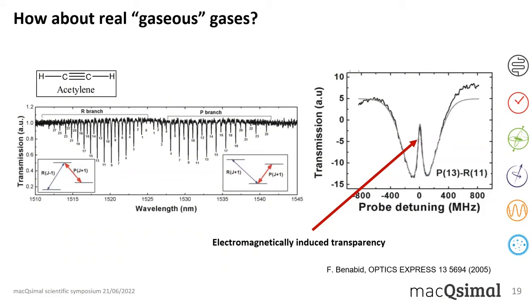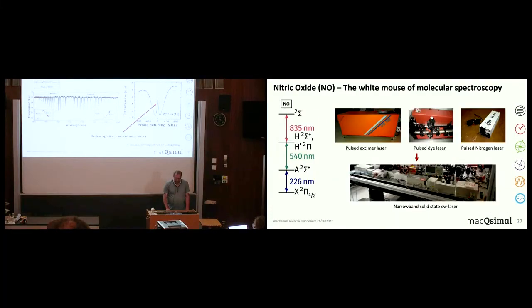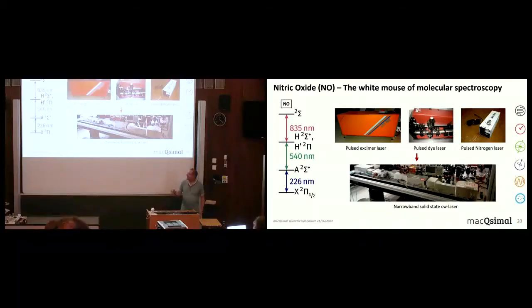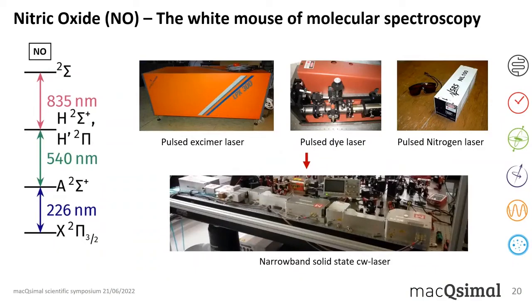We are working with diatomic molecules — the more atoms, the more horrible it gets. We look at nitric oxide, which is the white mouse of molecular spectroscopy, because it has a transition from the X to the A state at 226 nanometers. This wavelength was accessible early on with pulsed excimer, dye, and nitrogen lasers, and many studies on the X-to-A transition were done with those. But nowadays you can get CW lasers at 226 nm — they are quite long and complicated systems, but they exist.